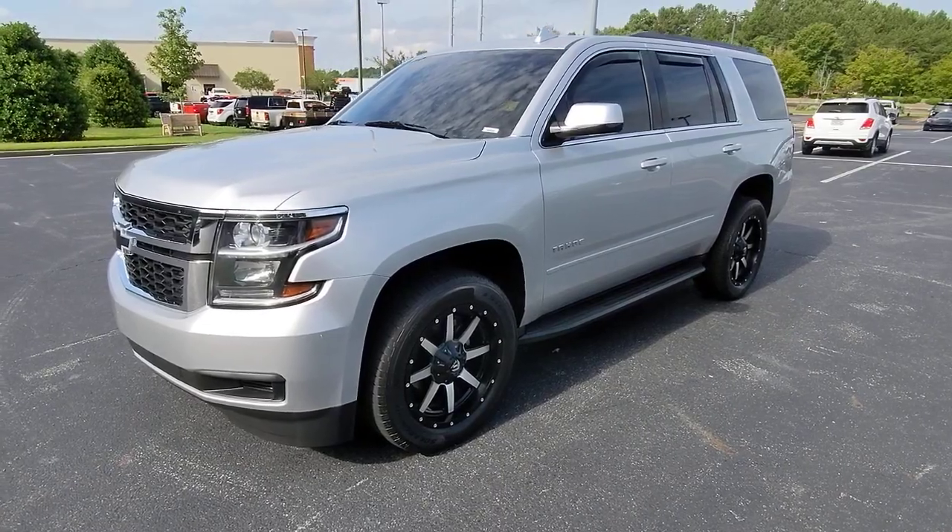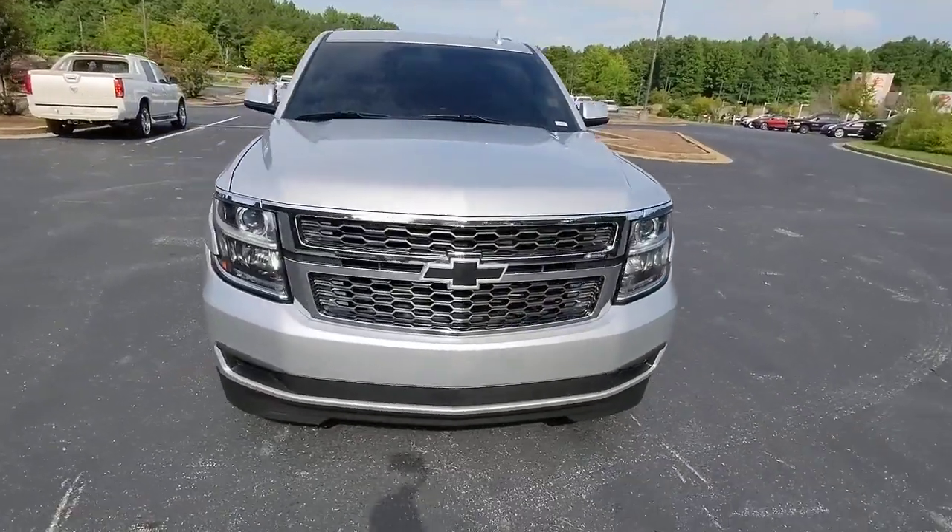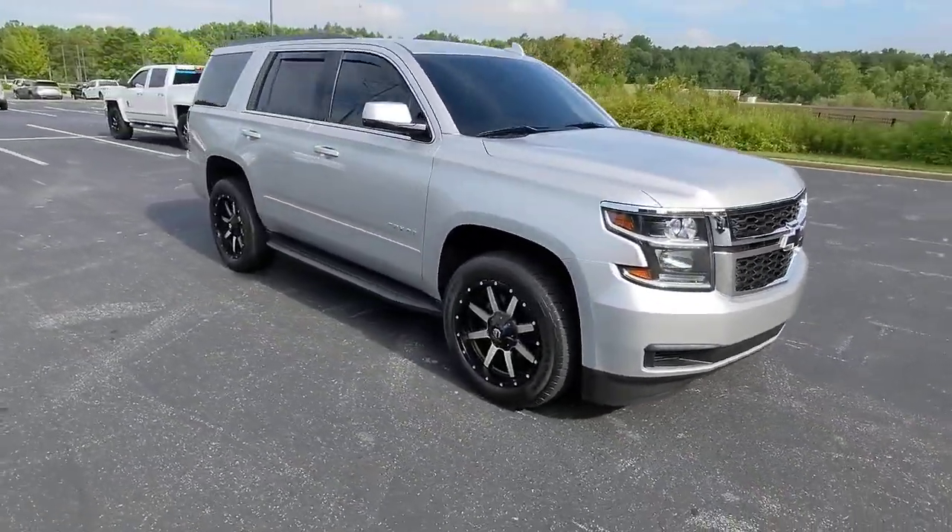You will love the features of this 2017 Chevrolet Tahoe. This vehicle still has fewer than 100,000 miles on the clock, so it won't last long.